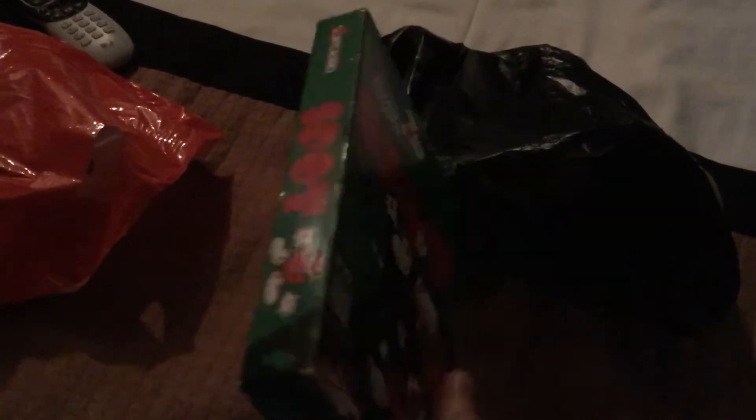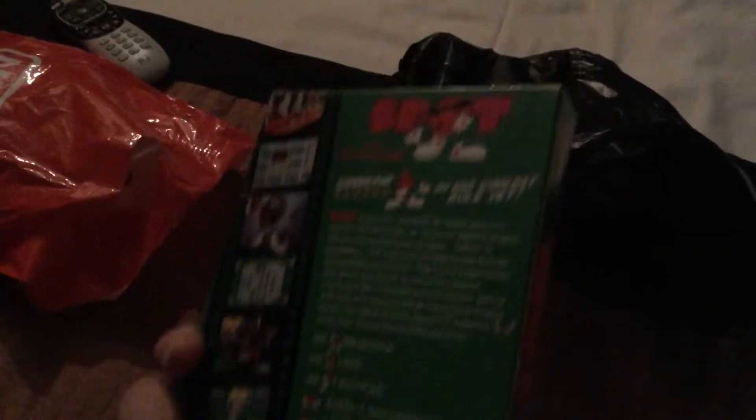I'm going to go from old to current. In the first bag here we have Spot for the NES — there's the back of it — and next we have a game for the Sega Genesis, which is Cool Spot. I wanted to get the Super NES version of this game but the store I went to did not have it.